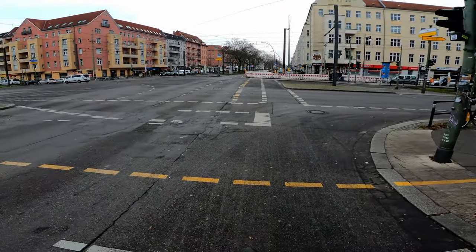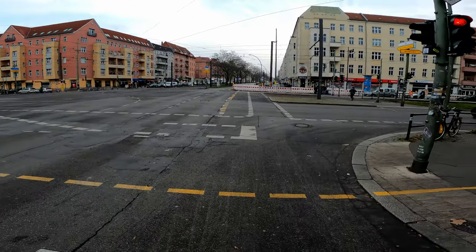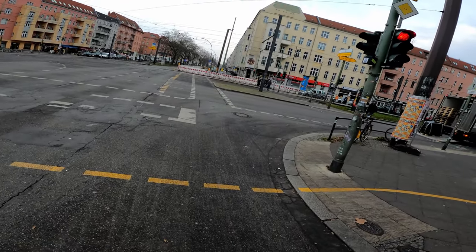It's gonna start snowing soon here in Berlin, so let's see. We'll have some snow videos, hopefully, in the near future.